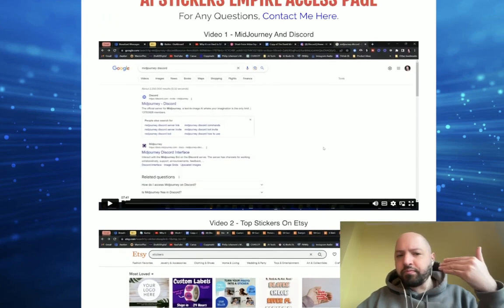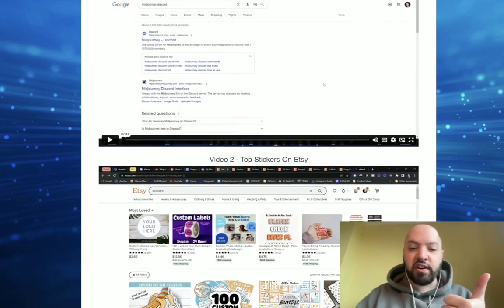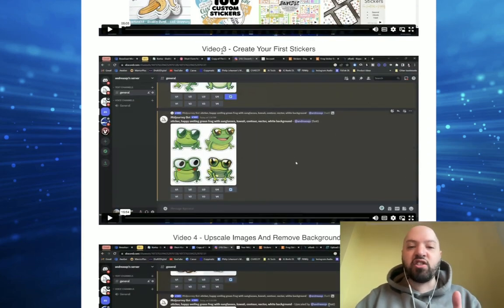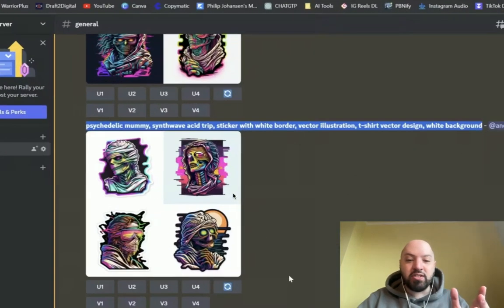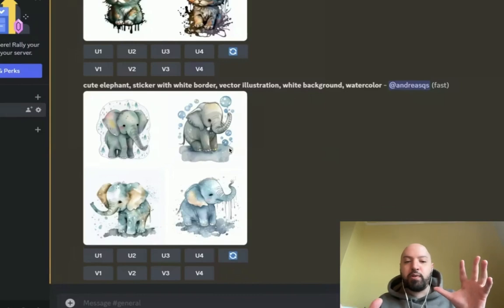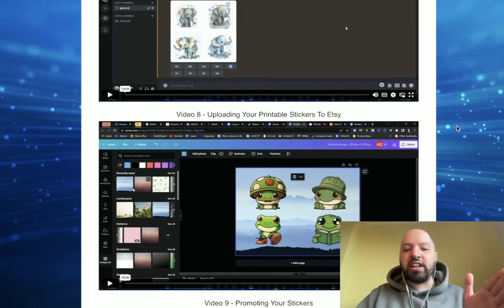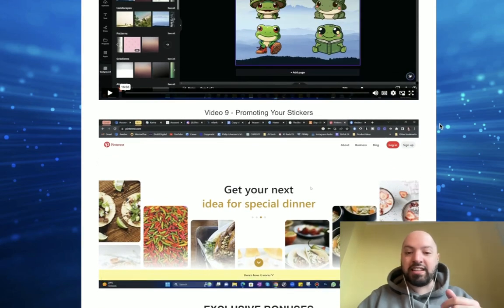Inside the course he's going to teach you how to use tools like Midjourney. Inside AI Stickers Empire you'll learn exactly how to create stickers using artificial intelligence, how to research top-selling stickers, how to create your first stickers, how to upscale images and remove backgrounds, and how to create different types of psychedelic monsters and cool different styles. You can create any style — animals, people, futuristic, vintage, black and white etchings — and you'll learn how to do market research, promote your stickers, and upload them to Etsy.